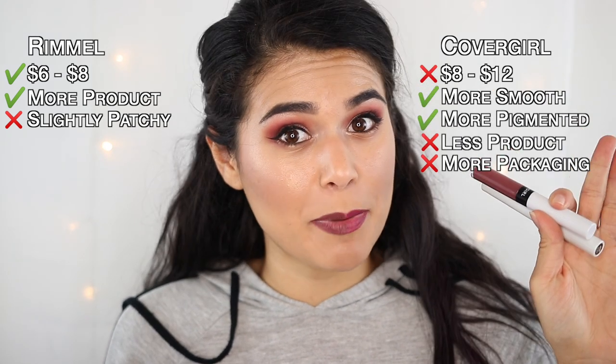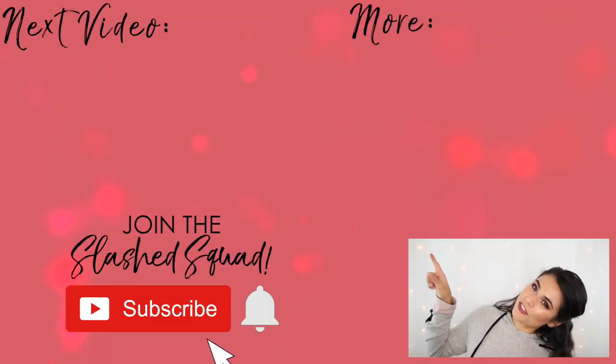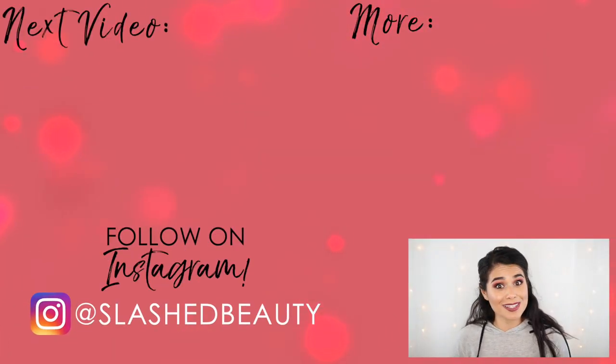Performance-wise, I do feel that CoverGirl just performed a tiny bit better in this test. I do favor the Rimmel packaging over the CoverGirl packaging, just because if you are bringing this on the go, you're bringing one tube versus two. I think it's safe to say also that you get double the product in the Rimmel tube versus the CoverGirl tube — it really doesn't look that much bigger. The Rimmel lipstick goes for about six to eight dollars; the CoverGirl goes from about eight to twelve, depending on where you get it. Honestly, they both perform really well — I think you'd be fine with either, but the CoverGirl just stayed a little bit more smooth throughout the day. Tell me in the comments what is your favorite long-lasting drugstore liquid lipstick, because I may or may not be working on a video testing them all. Today's shout out goes to Veronica — thanks for being a member of the Slashed Squad. Join me in my next video where I test the four top drugstore concealers. I'll see you over there, bye!